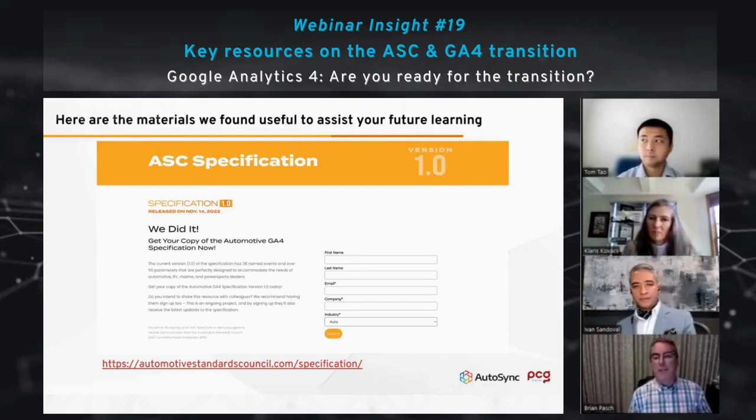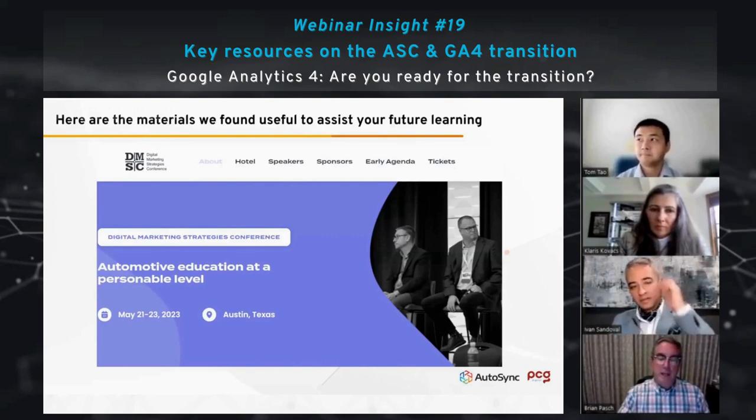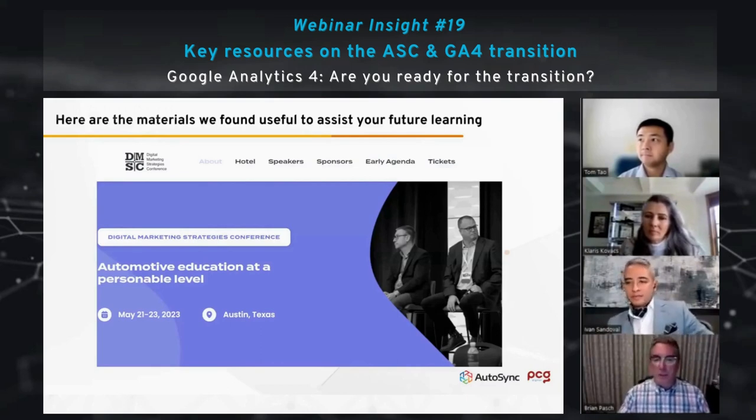On the website there will be separate signups for webinars and live training, and we hope to do a live training in Canada relatively soon. In May in Austin, Texas, we'll have the Digital Marketing Strategies Conference, which is specific to Automotive. There we should be displaying more Looker Studio reports, more case studies of how dealers are using the new specification, and more training on setting up GA4. Remember, this is May — the data stops July 2023. If you like to visually learn or learn with others, live training will be available, and the website is digitalmarketingstrategies.org.